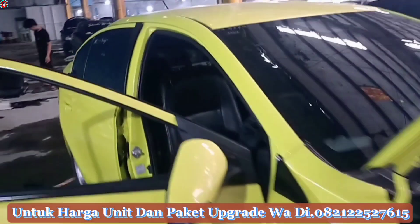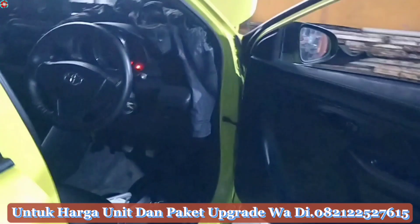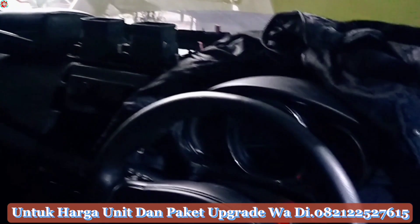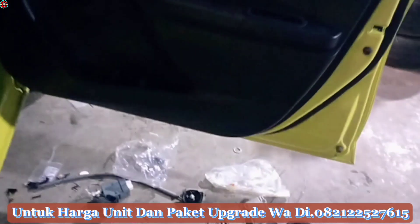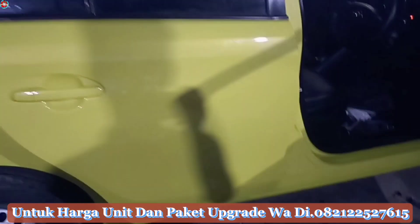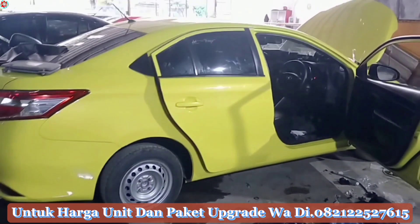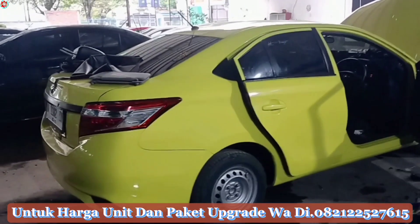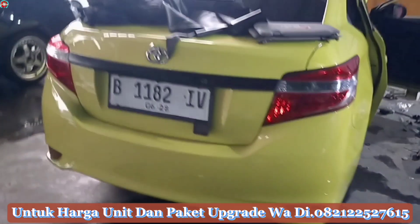Ini lagi on progress untuk upgrade bagian interiornya, baik dari pemasangan electric power window, audio juga, lagi dibongkar-bongkar dan akan kita chat juga untuk bagian interior unit pesanan Pak Iman ini. Buat kalian yang pengen mesen unit Toyota Pios limu dengan warna yang kalian mau juga bisa, kalian inden di MR Auto Car selama satu bulan setengah. Ditambah lagi untuk paket upgrade-nya, nanti kita kasih estimasi waktu berapa lama dari unit ready sampai pengerjaan upgrade-nya, warna kuning lemon.